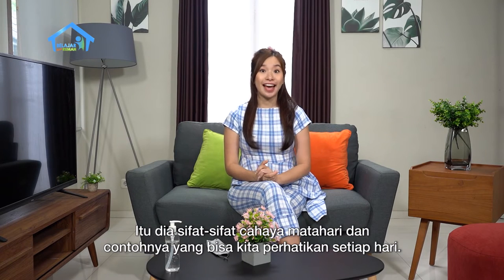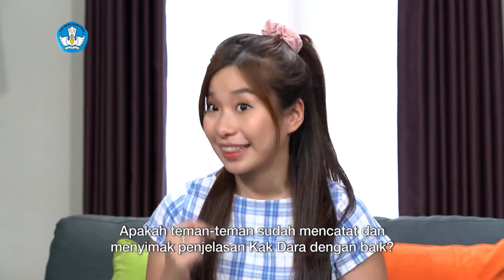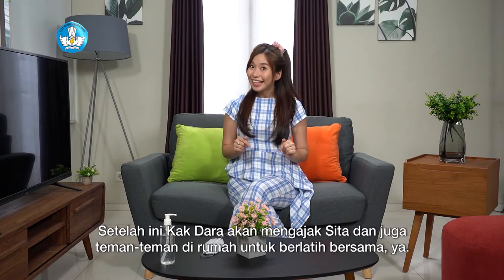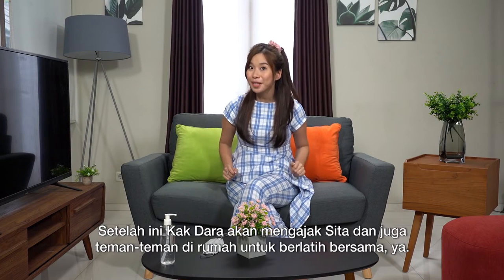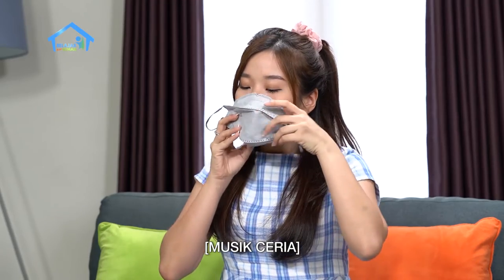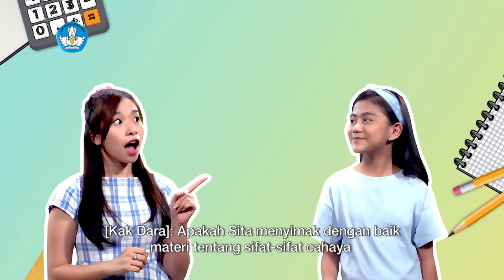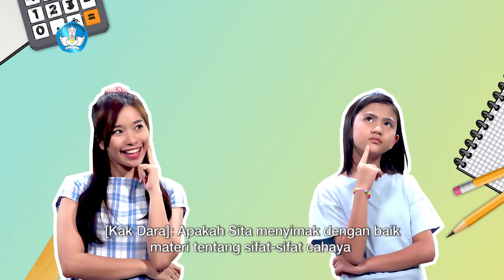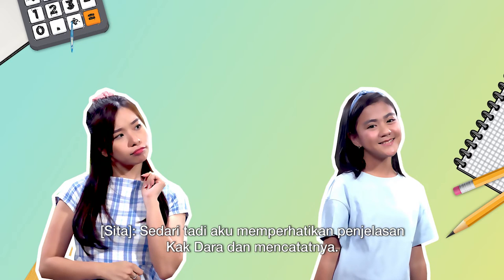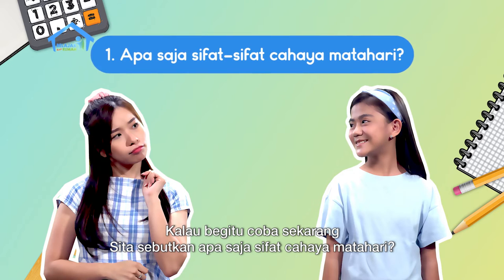Those are the properties of sunlight and examples we can observe every day. Have friends at home taken notes and listened to the explanation well? After this, Kak Dara will invite Sita and friends at home to practice together. Did Sita listen well to the material about the properties of light? Yes, I was watching Kak Dara's explanation and taking notes. Great, so let's now mention what the properties of sunlight are.